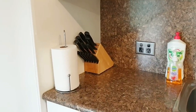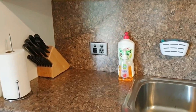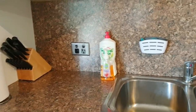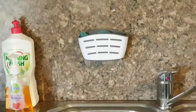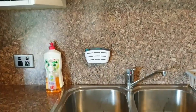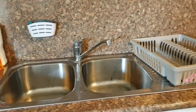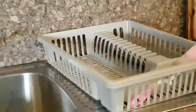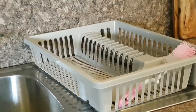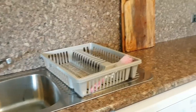Let me start with the countertop organization. This is where the countertop begins - I have a paper roll and a knife block set here. Next to this is the kitchen sink with essentials like dish liquid and sponge. I have this sponge holder which looks very cute and keeps the dish sponge organized. I also have a dish rack here for big utensils like pressure cooker and non-stick pans that I like to wash by hand immediately after use.